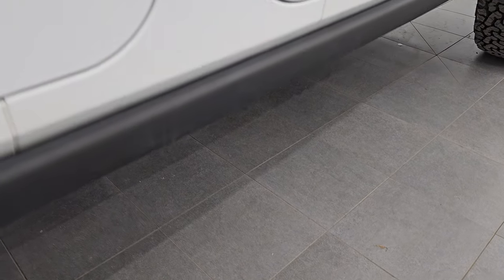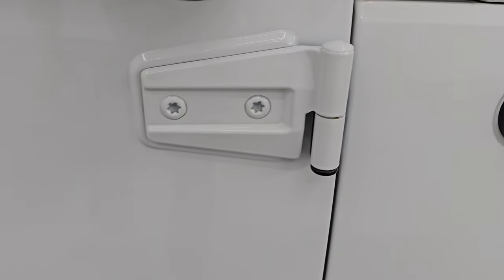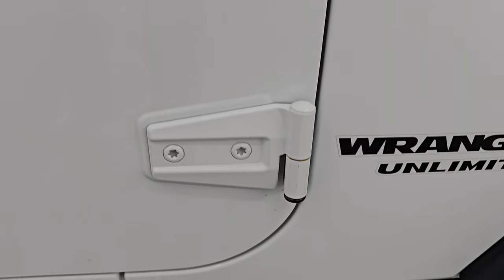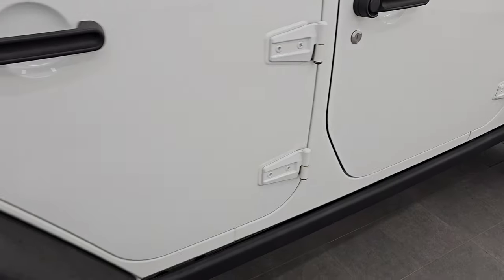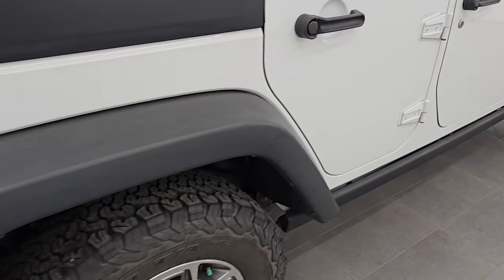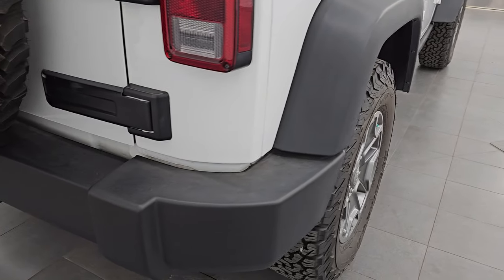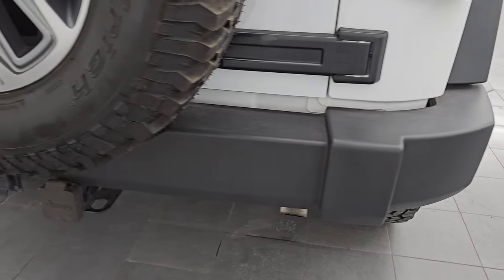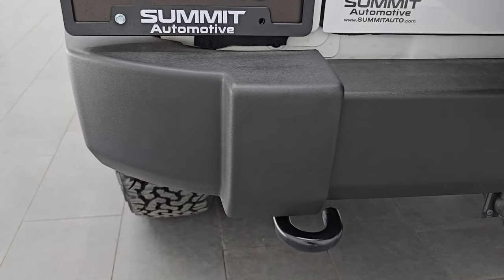The rock rails are in nice condition as well. One thing you always want to check on these Wranglers are the door hinges — these are in pretty nice condition, I didn't see any major corrosion. A couple little rock chips that have been touched up. You can take these doors off with the T50 Torx bit. We did a video on how to take those doors off — that's in the description as well as in the upper right-hand part of the screen.